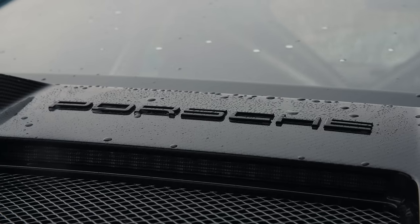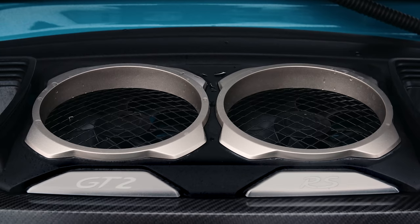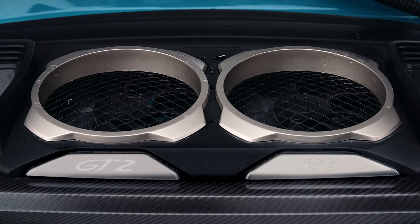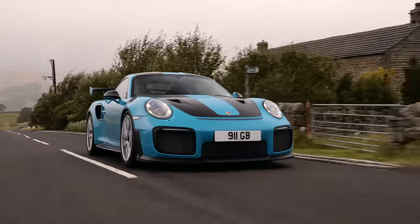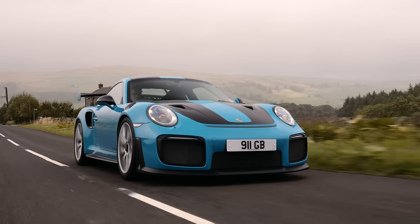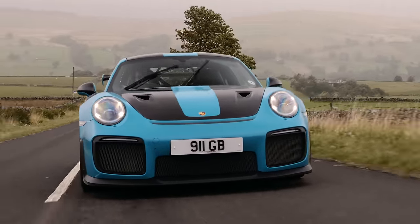With the GT2 RS's 3.8 litre flat-six putting out 690 brake horsepower at 7,000 rpm and 553 pounds-foot of torque from 2,500 rpm. Although it's worth mentioning that the modern car is nearly 400 kilos heavier. Nought to 62 miles an hour: 2.8 seconds. Top speed: 211 miles an hour — 6 miles an hour more than the GT1 race cars ever achieved down the Mulsanne straight.